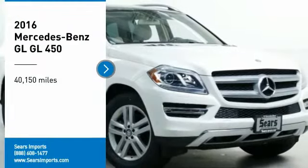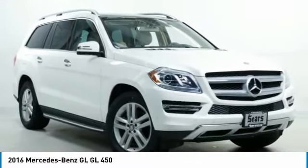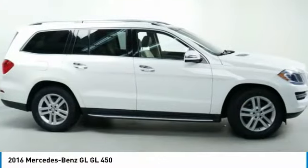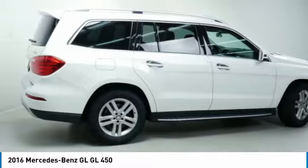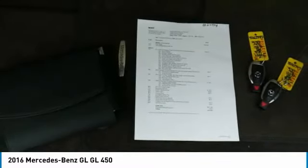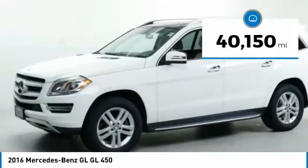We are pleased to show you the 2016 GL Class. This seven-passenger luxury SUV has a great deal of interior space without huge exterior dimensions. The third-row seat is roomy enough for all adults. This vehicle has less than 45,000 miles.